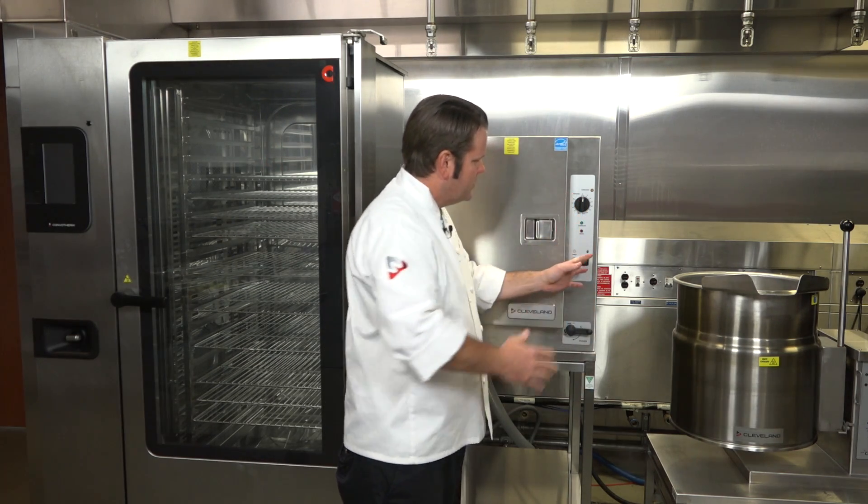You'll also notice at the front, we can use cooking both in timed mode and in manual mode, depending on what your needs are for your certain products.